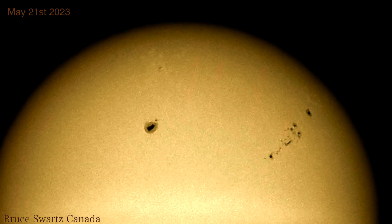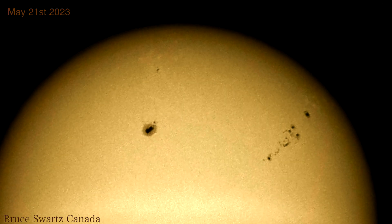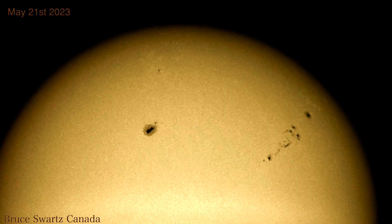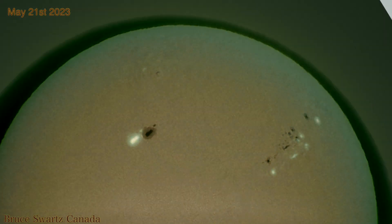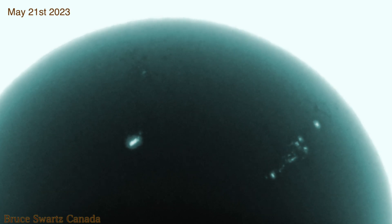Now we are May 21st, 2023, and we're looking at the sunspots really closely. I slowed it down enough for us to be able to see it without too much jiggle — sorry, it's a little windy outside. There are a whole bunch of things we have to endure, like the weather. Not being able to see the sun often these days is just absolutely incredible.